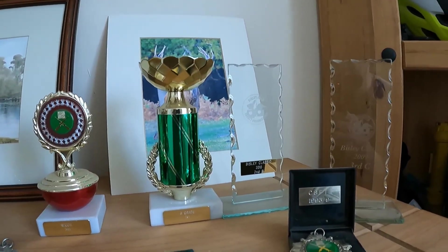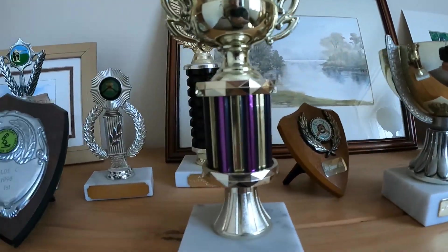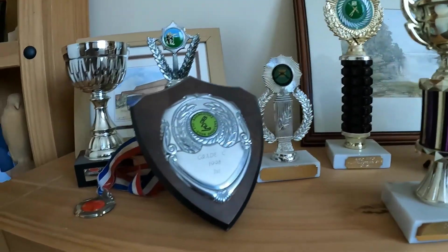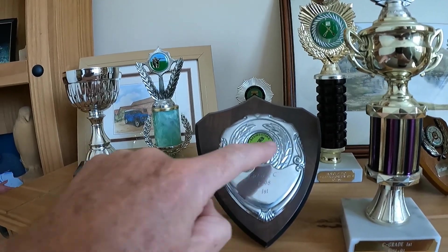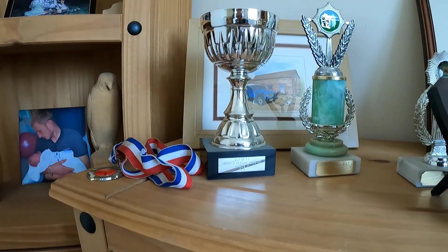I came fourth in the spring gun open — I think I just cut the targets out for third place, but that was a good result. There's another first for C grade there — that was in Basingstoke Outdoor Shooters. I don't know if they're still going or not.